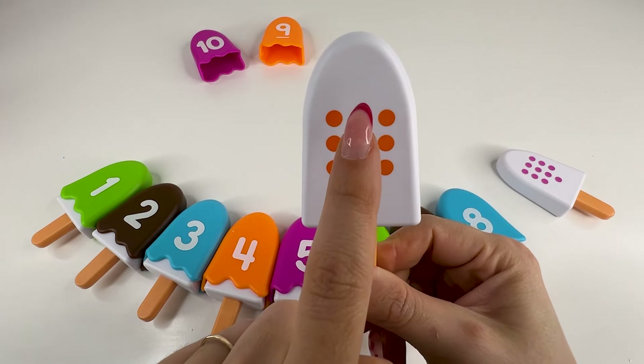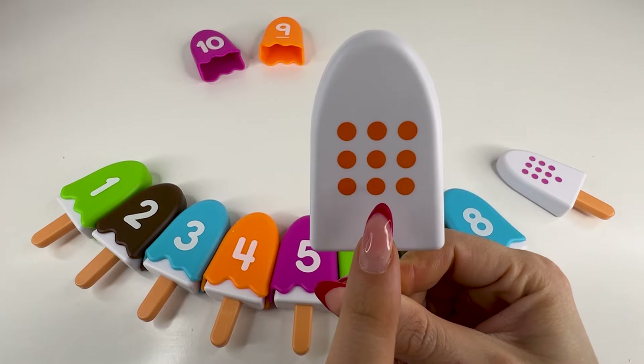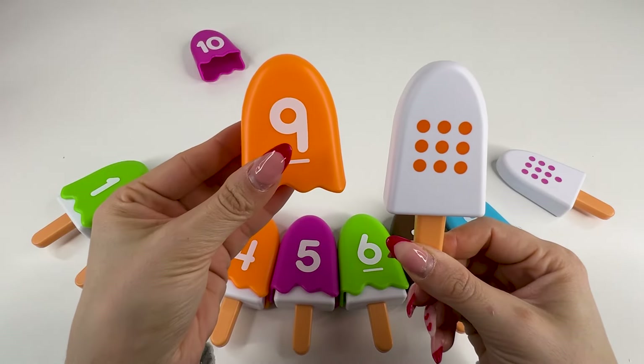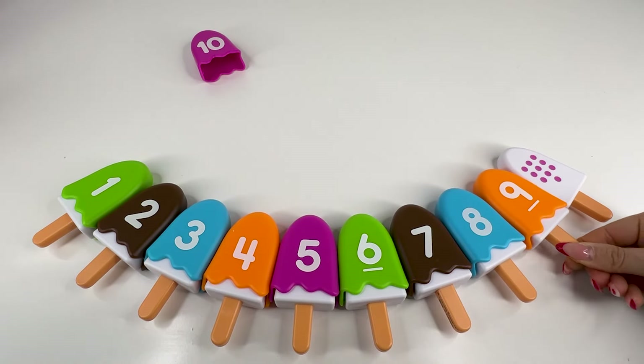So we have one, two, three, four, five, six, seven, eight, nine dots. Let's find the number. Yes, exactly. This is number nine. Let's put it back and take our last ice cream.